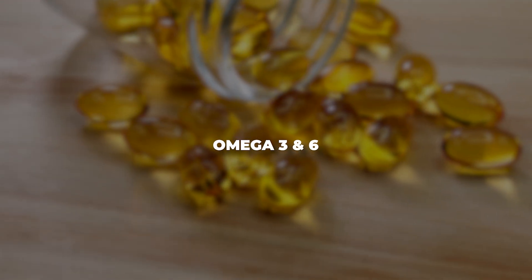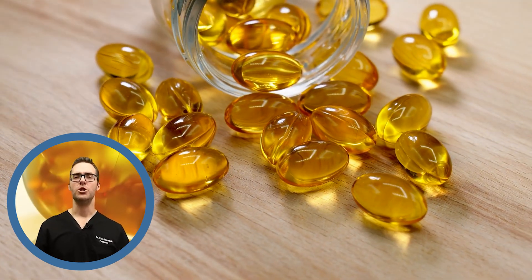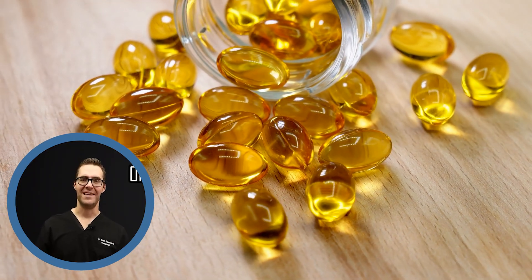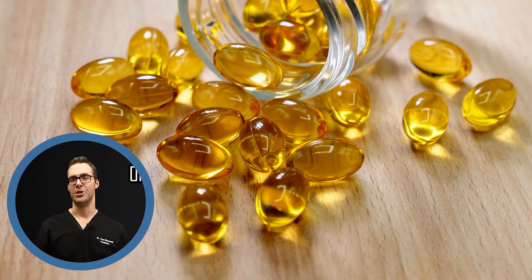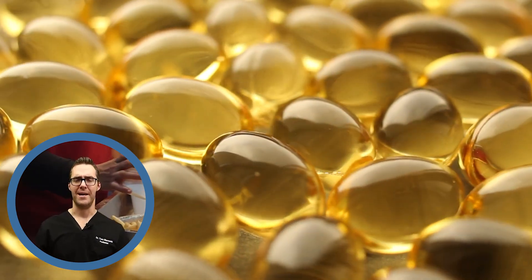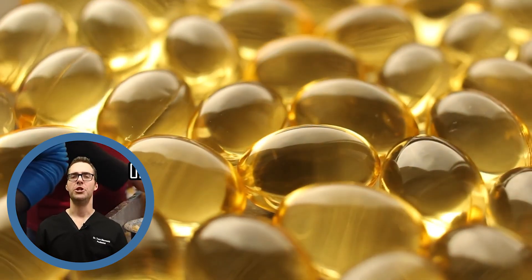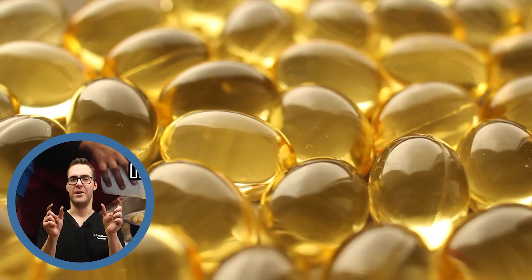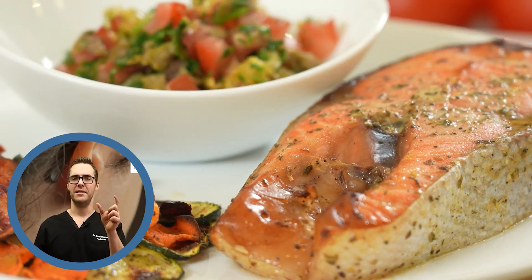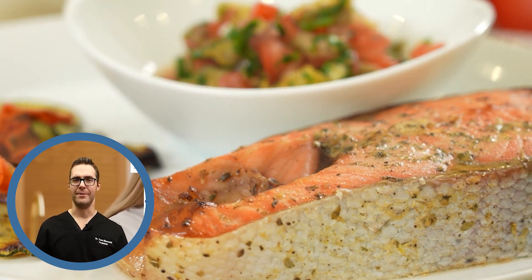Omega-6 versus omega-3 is really important. In our human body, the ratio of omega-6 — the bad fats — to omega-3 — the good fats — should be one to one. But in the Western diet in America, because we consume oils and artificial fats, our ratio is about 25 to 1 of omega-6 to omega-3. Omega-6 correlates more with inflammation, while omega-3 correlates more with anti-inflammation.